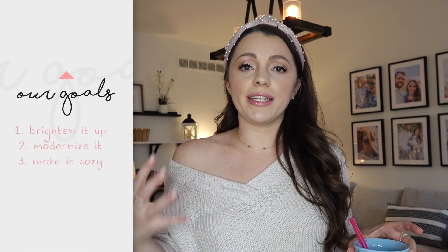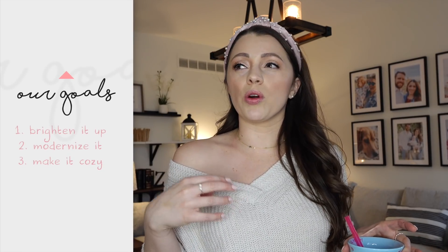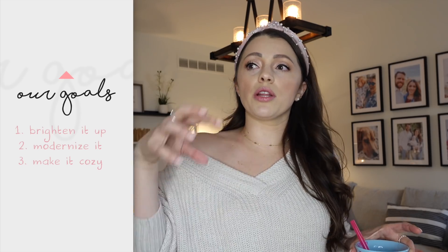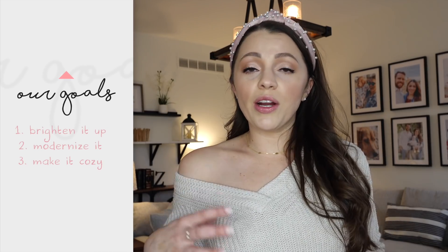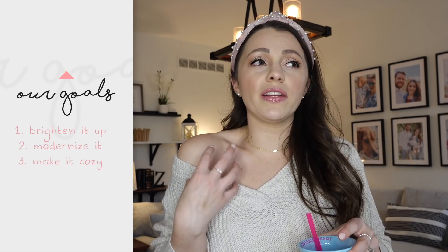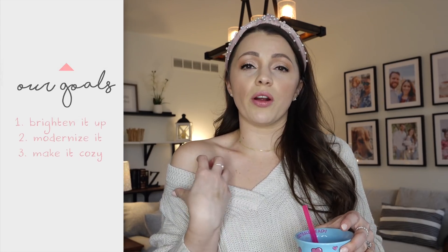So our goal for this whole project was to brighten it up. We also wanted to make it a little bit more contemporary — a lot of the things we moved over were a little more traditional, and so slowly but surely we've been replacing things with more modern pieces. The final goal was to make it cozy, a room we actually wanted to spend our evenings in. We knew we had a few challenges ahead of us, and some snafus we had.